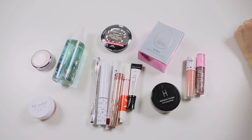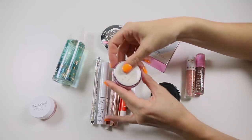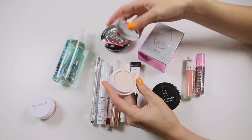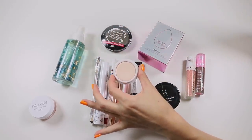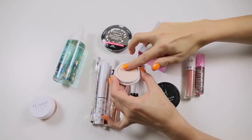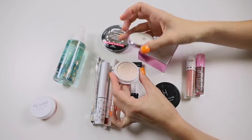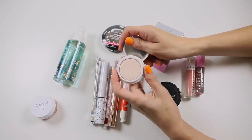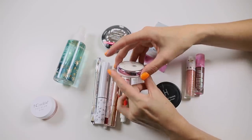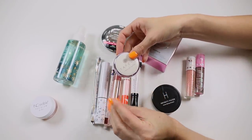Starting with base products — I've got the Tatcha Silk Canvas Primer here. I still quite enjoy this. It's sort of like a balmy, slightly silicone-y primer but it's very thin, so I quite like it. I'm going to keep that one in rotation to continue playing with it.